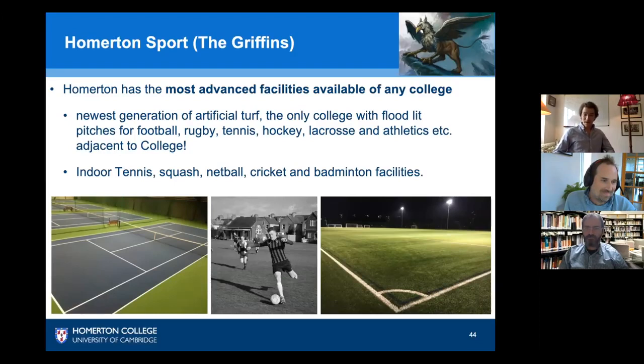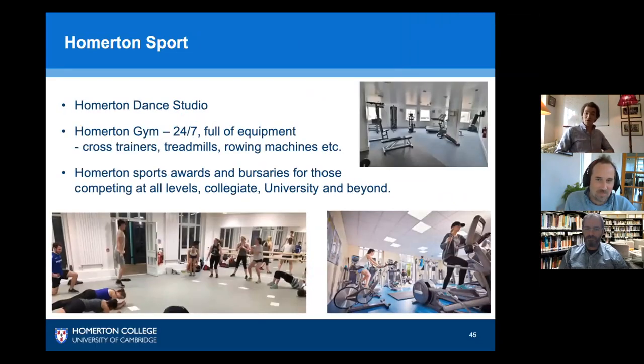I strongly encourage you to join the sports teams. Outside of sport, Homerton has its own dance studio and a 24/7 gym full of equipment. There are also numerous awards and bursaries to fund your extracurricular interests — if you're a sports person and want to pursue a sport, Homerton has the bursaries and awards for you to apply for to supplement your activities.